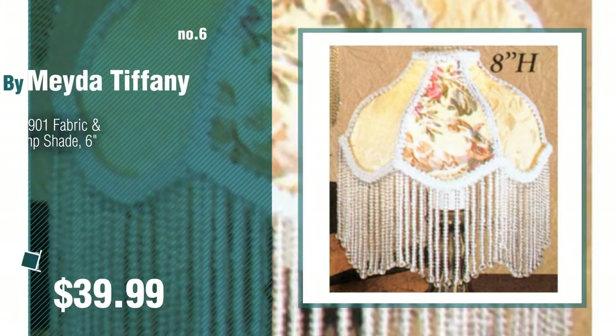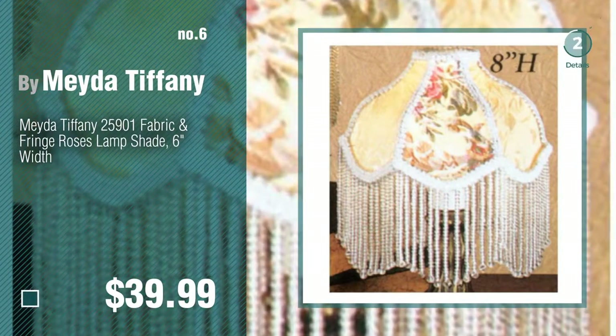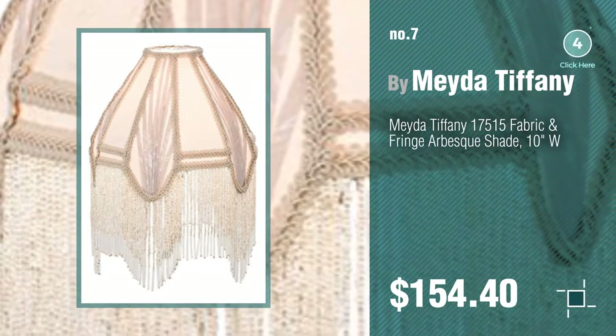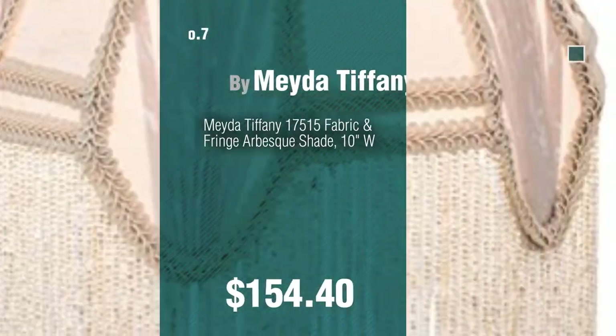Number six. Number seven. Click the description below to find more amazing products and gift ideas. Number eight, by Band Lamp.